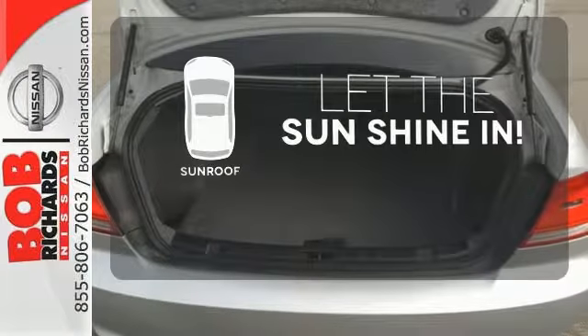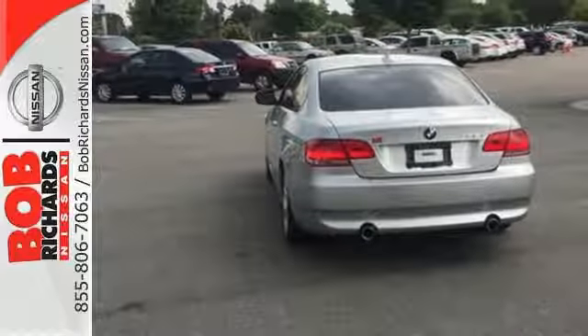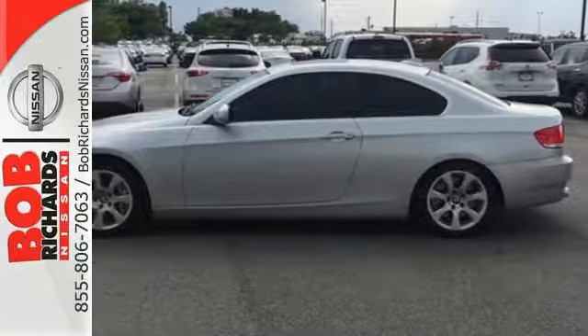Let the sun shine and fresh air in with the sunroof. No other car in its class comes close to the blazing hot BMW 3 Series in more ways than one.